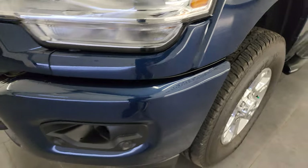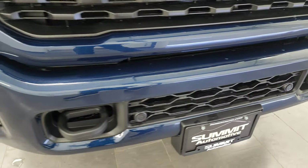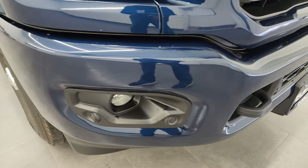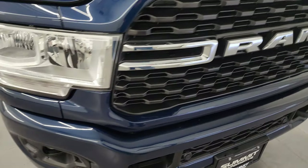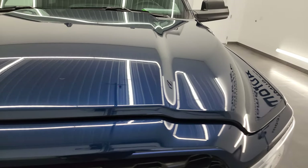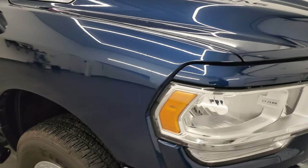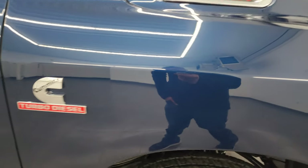Coming around the front, you'll notice the painted front and rear bumper — part of that sport package — front bumper parking sensors, factory fog lights, and chrome trim on the Ram. The hood is absolutely perfect as well; didn't see any dents or dings on there. The passenger side front fender is absolutely perfect.